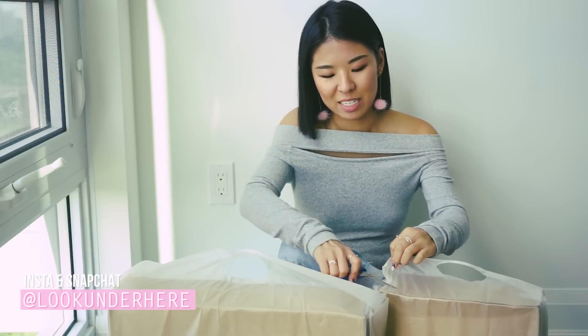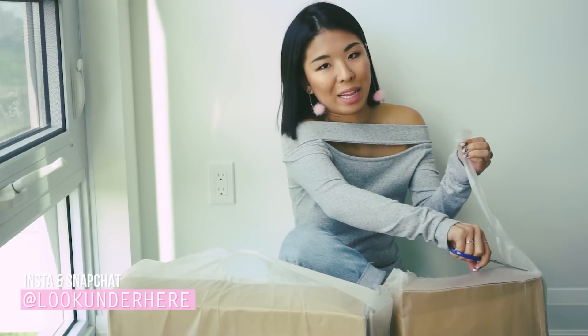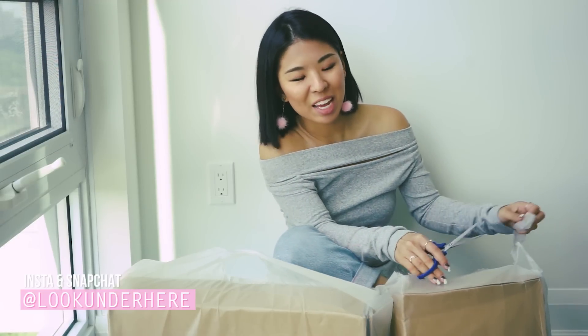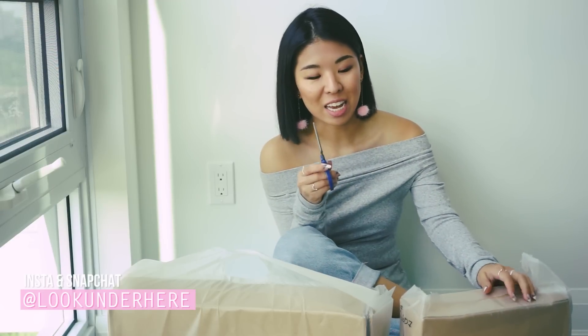Let's see what we got. If you guys are new to this channel, welcome. I'm Leticia. I do fashion, DIY, and beauty, and also Zara Sale.